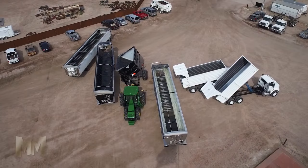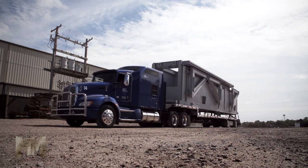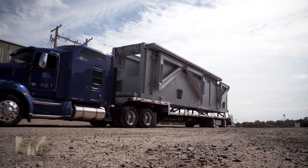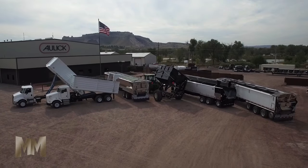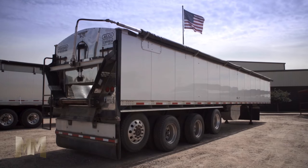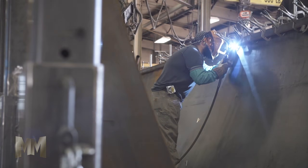Aulick offers the largest belt trailer rental fleet in the U.S. and delivers direct to customers coast-to-coast on its own fleet of modern trucks. Their experienced staff and commitment to service after the sale are second to none. They offer many options for rental, rent-to-own, and purchase of the belt trailers. Financing of any of their products is also available.